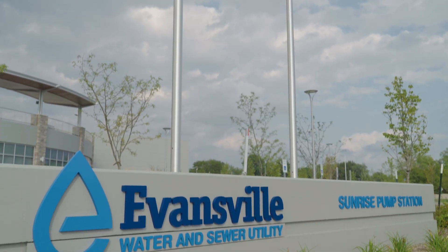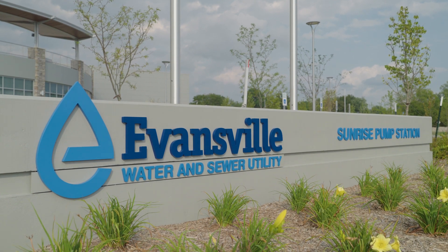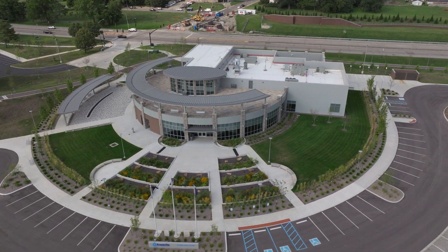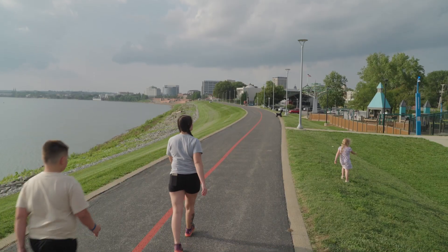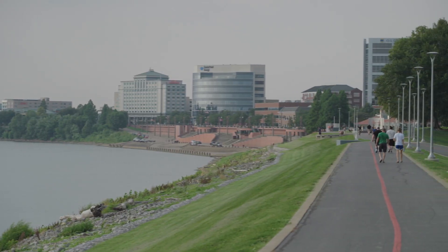Completed in spring 2023, the entire property consists of approximately 11 acres with 167 parking spaces so people can safely park and access the riverfront. The greenway along the levee has been extended to the pump station, which serves as a trailhead to get on the greenway.